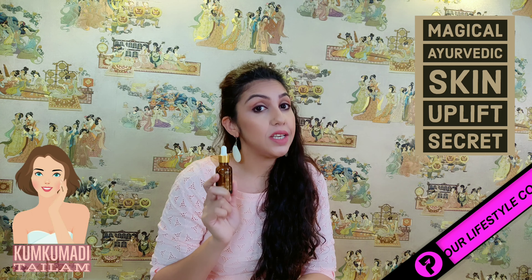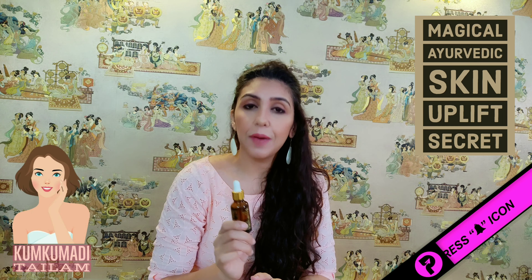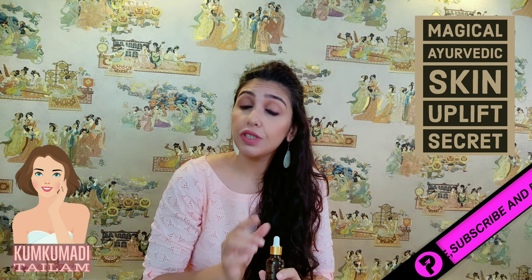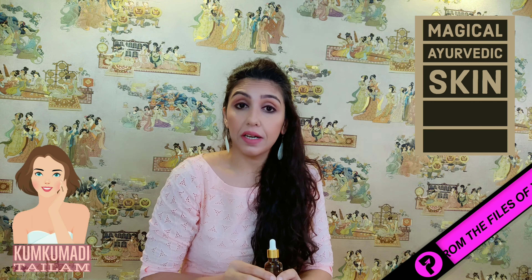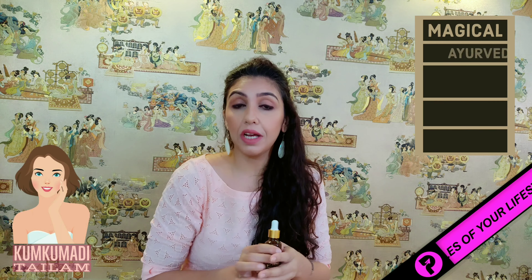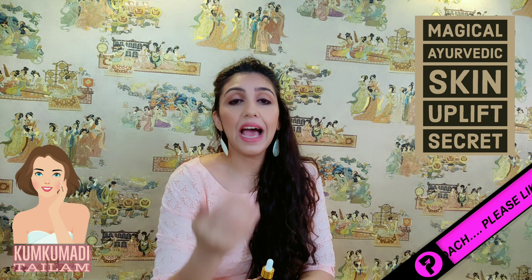This is Kumkumadi Telam. I will tell you which skin type it is best for. If you have sensitive, dry, flaky, or mature skin, this is the best. But combination skin or oily skin can also use it — just take a little bit of aloe vera gel and mix in 1 drop, leave it for 3 hours and wash it off. For sensitive and dry flaky skin, use only 2 drops. Please don't overuse it — use just the right quantity. Only 2 drops for normal and dry flaky skin.